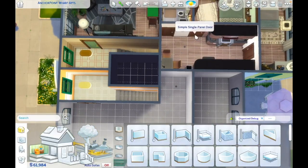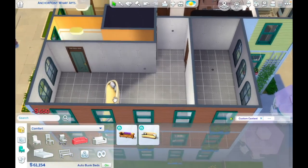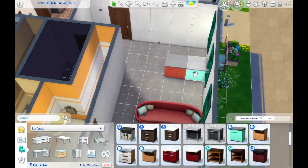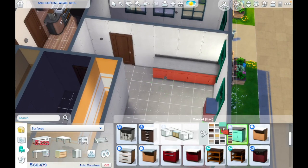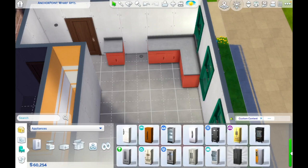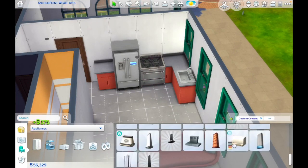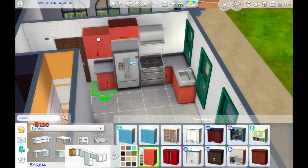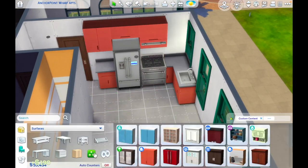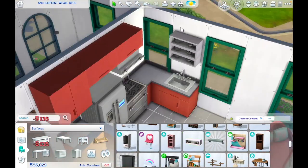Hi everyone, it's Cindy and welcome back to the channel. We are back in San Sequoia once again in my Anchor Point Wharf apartment complex. This is a custom playable complex that I've created and I am super excited today because today is the day I am decorating the sixth and final unit in this apartment complex. I really hope that you enjoy it and feel that I've done a good job with this one because I had so much fun.